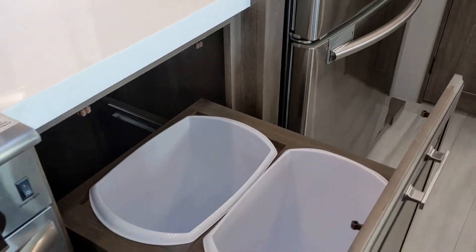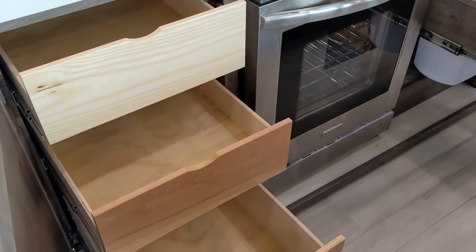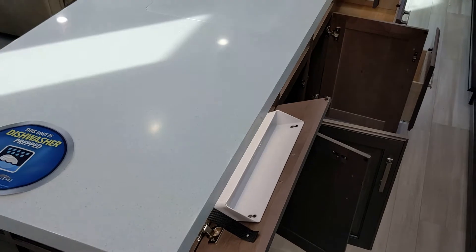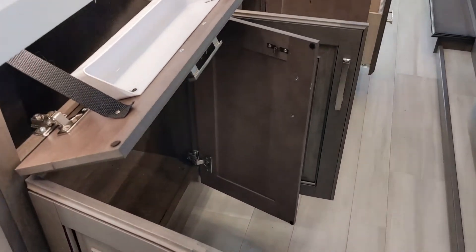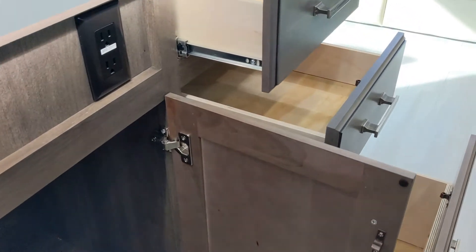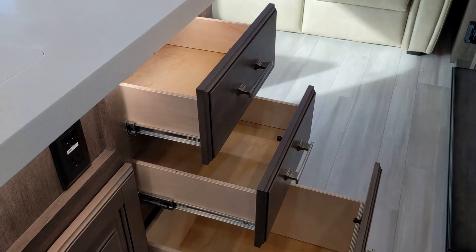Below the counter there are dual garbage cans — one for recycling and one for everyday waste, which you don't often find in an RV. When we talk about storage, we mean usable storage. Having drawers that pull out in your cabinets just like home is vitally important. There are even spice racks, tons of drawers in the island, and big places for pots and pans. Full drawer slides let the drawers extend all the way out with heavy-duty metal drawer glides.